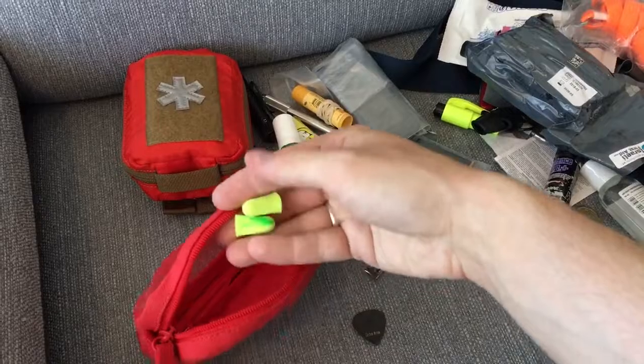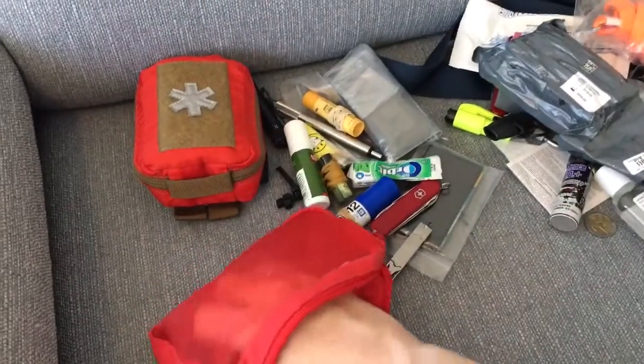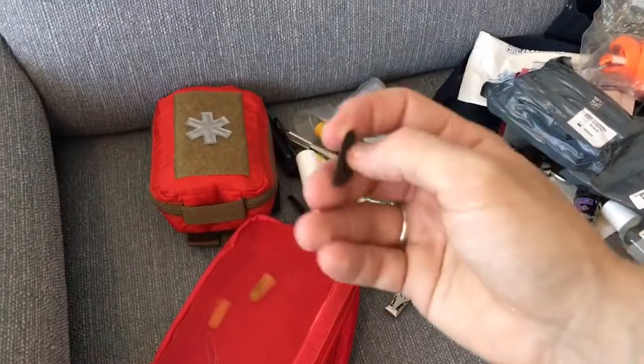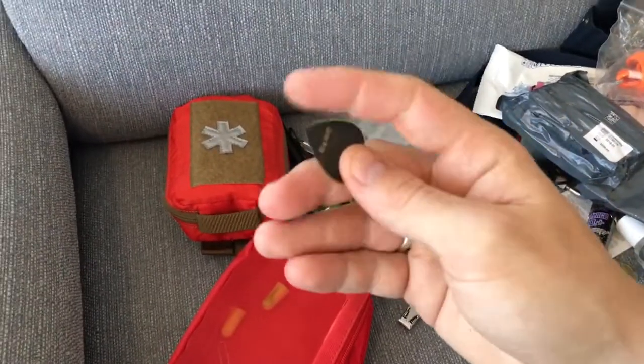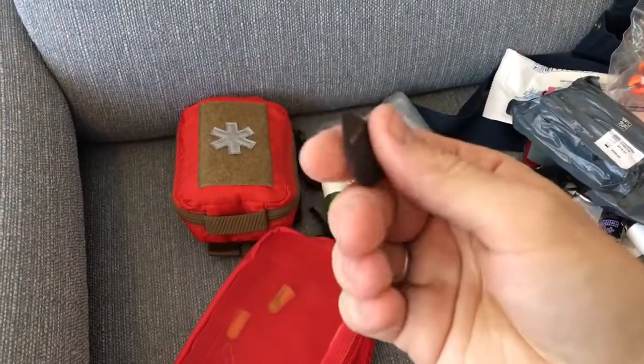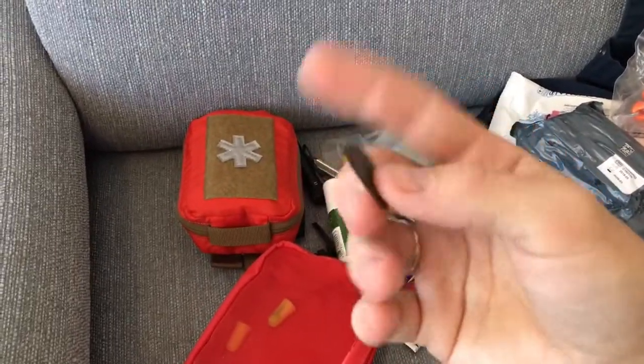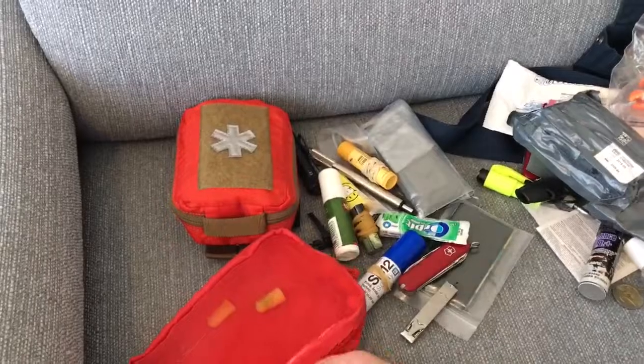Also in there: air plugs, a paper clip, and a guitar pick. The guitar pick is for prying plastic or glass — you don't want to pry with metal, pry with a guitar pick, it works very well.